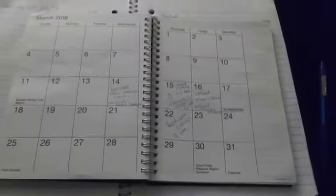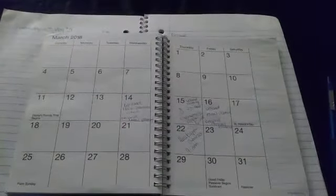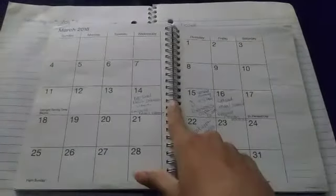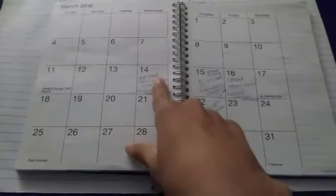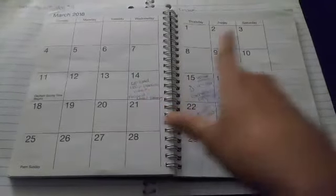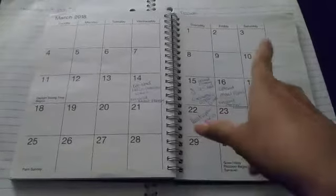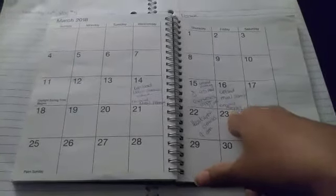Okay guys, so the first thing that I do when I am meal planning — I like to meal plan two weeks ahead in advance. What I like to do first is look at my calendar and just see what we're doing. As you can see here, I'm uploading videos, which I've already done. And then over here I have my baby's doctor's appointment early in the morning.